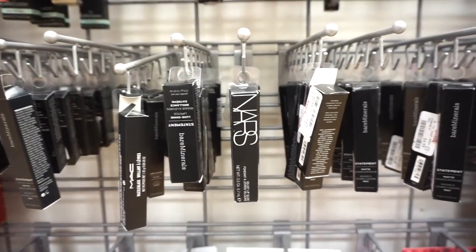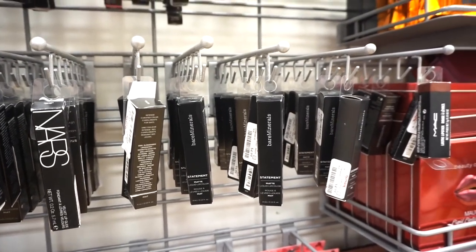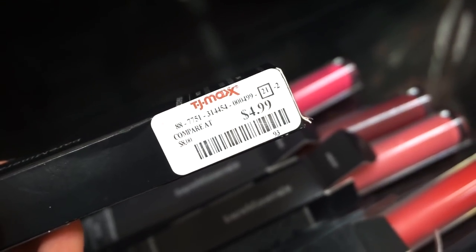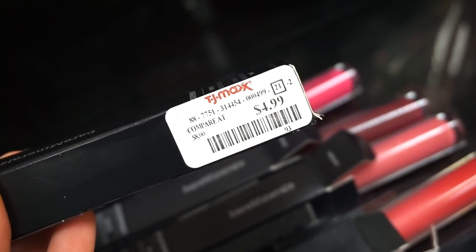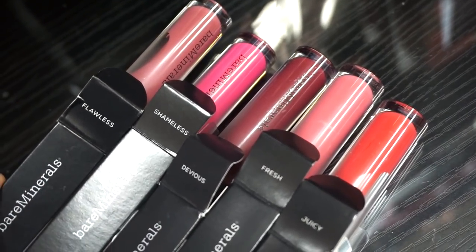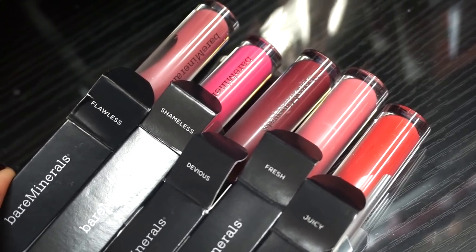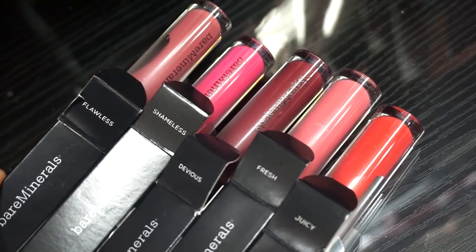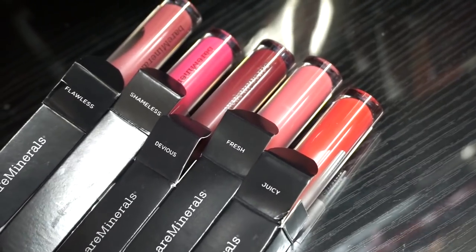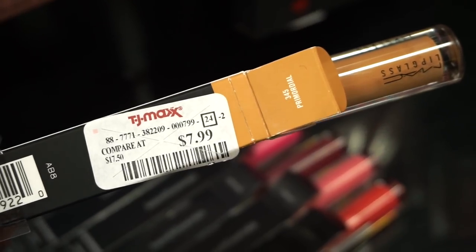They stocked up on a ton of bareMinerals lipsticks and liquid lipsticks — a few brand-new liquid lipstick shades at $4.99 each. Amazing quality for the price — they feel like mousse on the lips. Starting from the left: 'Flawless,' 'Shameless' (a bright pink), 'Devious' (like a raspberry), 'Fresh' (a beautiful light pink), and 'Juicy' (like a watermelon red). So beautiful.